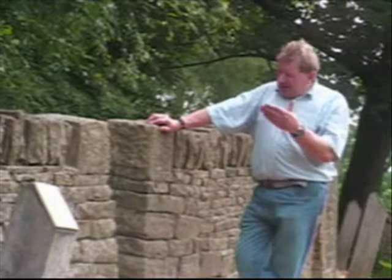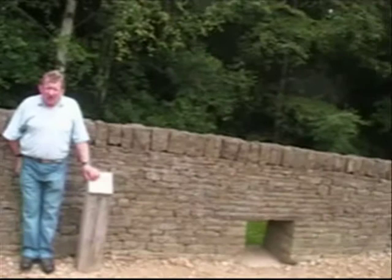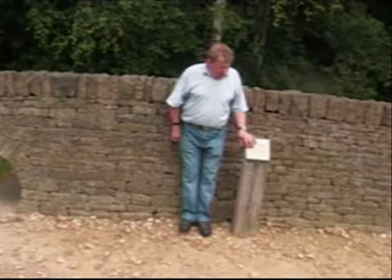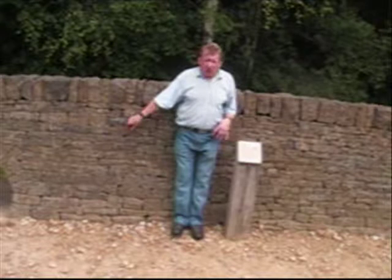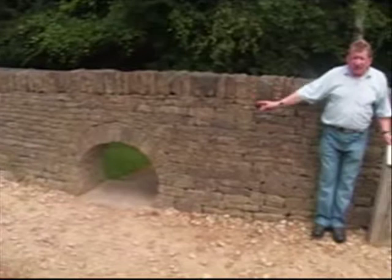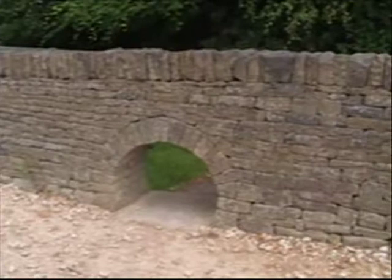The two holes through the wall on either side of me are called 17 or 18 different things all over Britain. But in Yorkshire we call them either a lunkie, a hock hole, or a cripple hole. They allow the passage of sheep, particularly, to go through from one field to another. This one is an arch — another bit of dry stone walling craft, to be able to construct an arched hole. And this one is a more familiar rectangular, simpler one. Both lunkies allow the passage of sheep from one field to another.